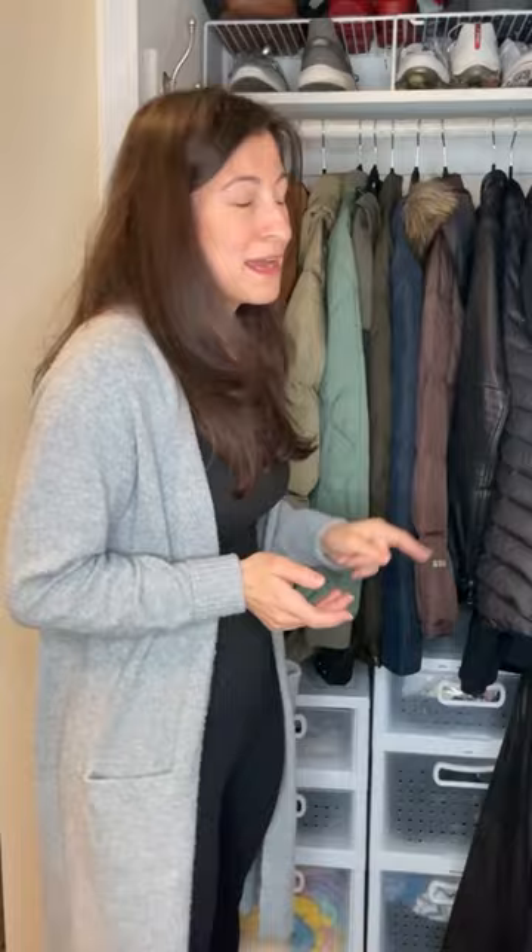Welcome to day one of the spring declutter challenge at Utterly Uncluttered. Today we're working on the coat closet. I had a really hard time getting rid of a coat because I tend to collect coats that are versatile and aren't super trendy, so they really tend to last a couple years if not more.